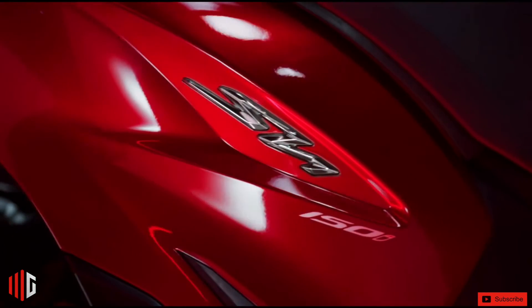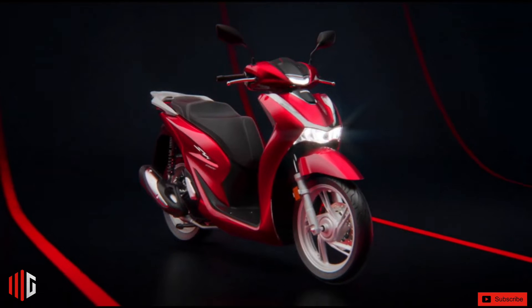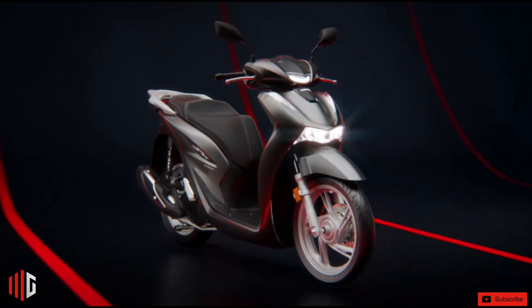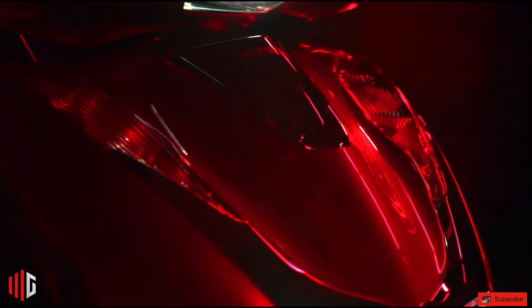The SH150i comes with idling stop — an intelligent, economical, and less polluting system that stops the engine when it is idling for more than three seconds, restarting automatically when you accelerate.